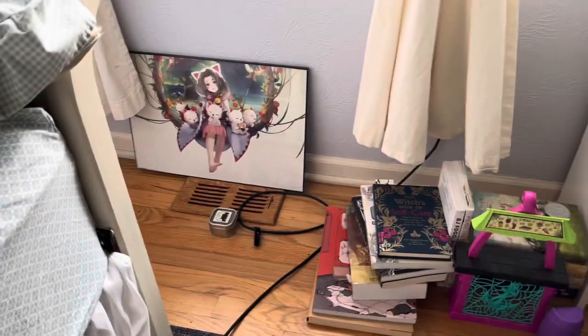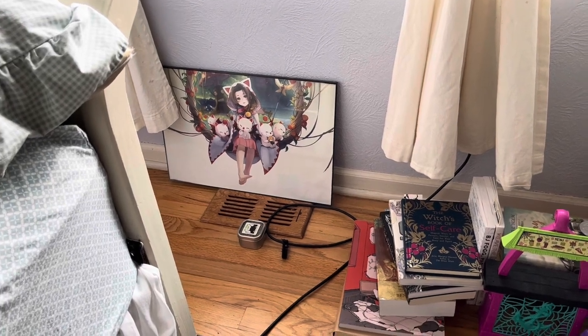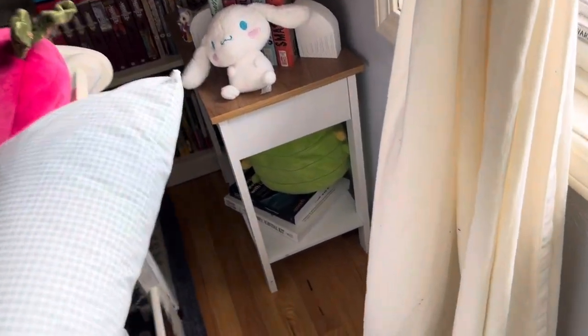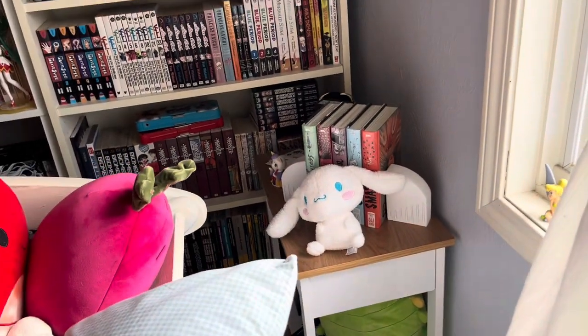Another pile of books, and a picture I got from an artist at a con that I don't have a place to hang. I have this little bookshelf back here, which has a Squishmallow on the bottom and just some Junji Ito books on top.